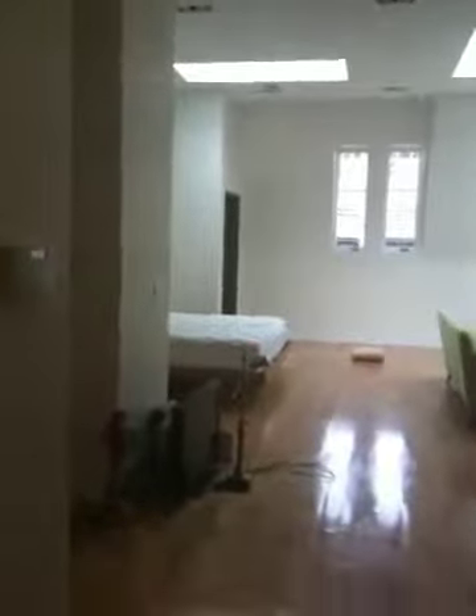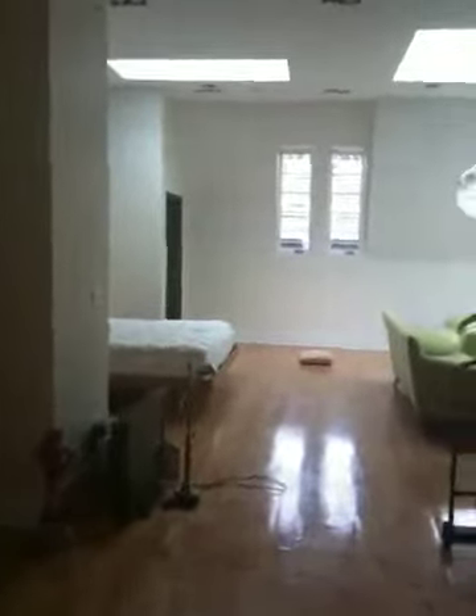Hey Viggo, instead of sending you some pictures, I thought it would be nicer to send you a video. So, here we go. This is my first video. The apartment is not 100% clean yet, but I want to give you a walking tour, okay?